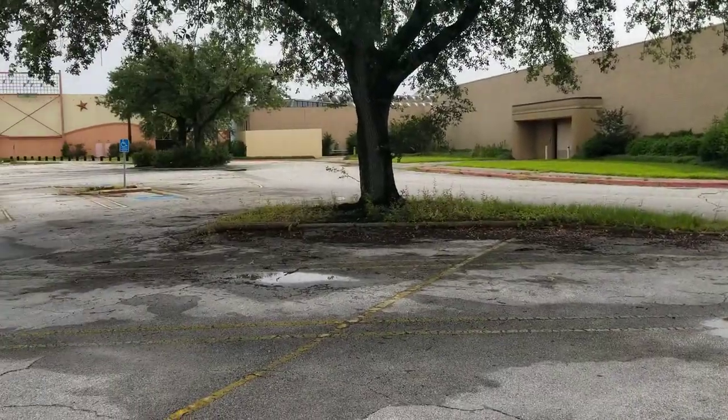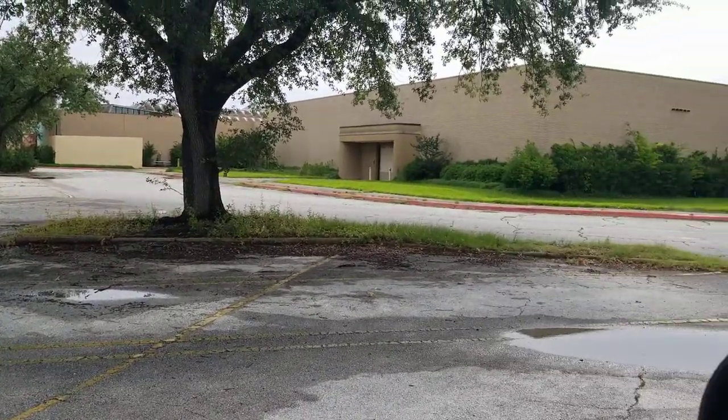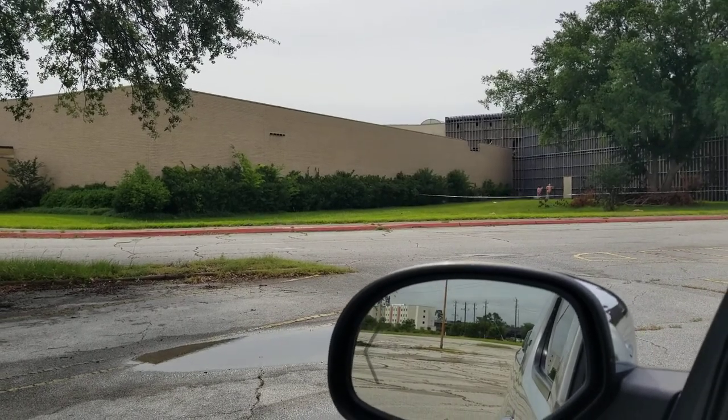Greetings. We're at San Jacinto Mall here in the parking lot. Today is May 25th, 2022.